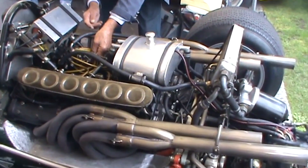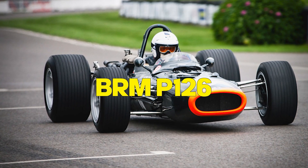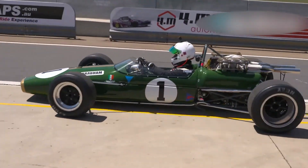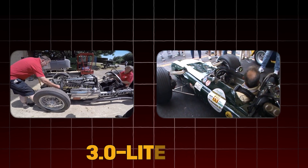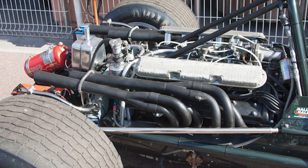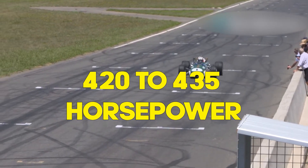Have you ever wondered how such a small engine could power a brutally fast race car? Enter the BRM P126, a British racing machine that packed a 3-liter V12 engine as intense as it was underrated. This beast wasn't meant for the streets — it was born and bred for the battlefield of Formula One. The naturally aspirated 3-liter V12 under the hood produced between 420 and 435 horsepower.